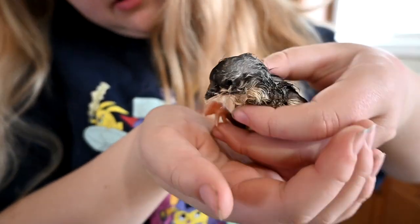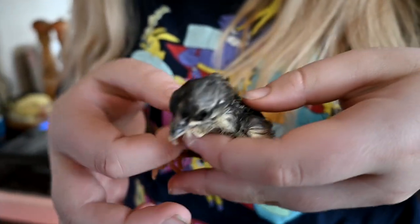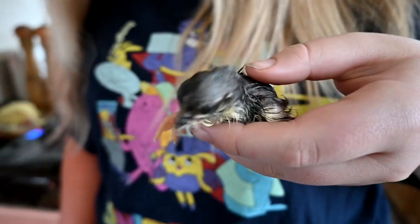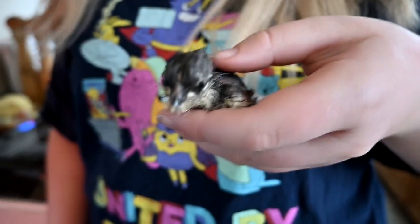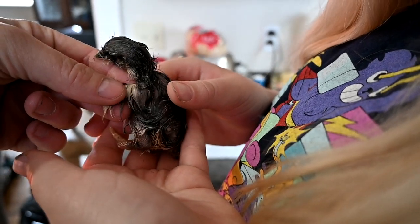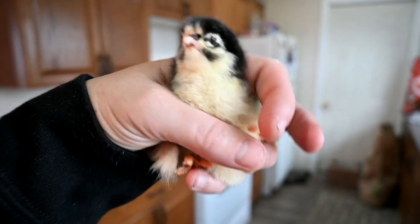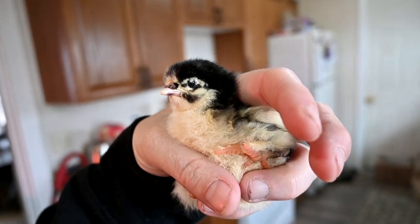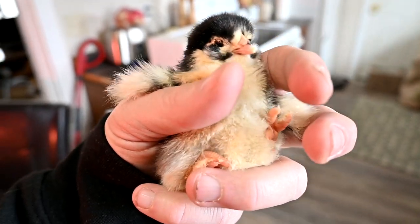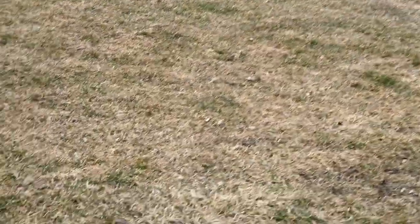This is our last chicken. Two of our black copper Moran eggs hatched — I'll show you the other chick. This is one of them — oh, that looks like a girl to me. This is the actual first black copper Moran that hatched; it is so freaking adorable, I'm obsessed. Actually, I think it's a boy — that's really sad.